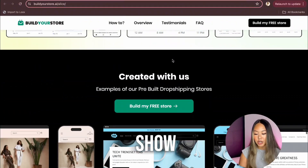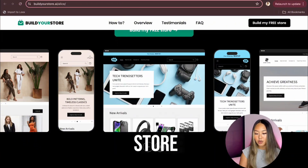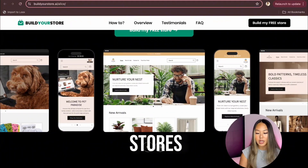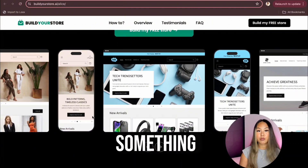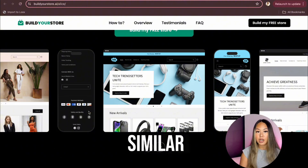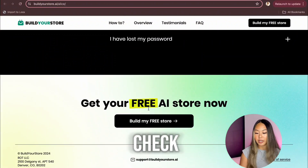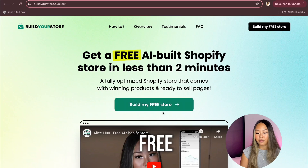I love how they show example stores on the website. There's an electronics store, fitness stores, fashion stores, pet stores, home stores — pretty much all of the niches that you would need. And if there's something that inspires you on the website, you can create something very similar. They also have an FAQ here, so make sure you check it out. Let's get started and click into Build My Free Store.